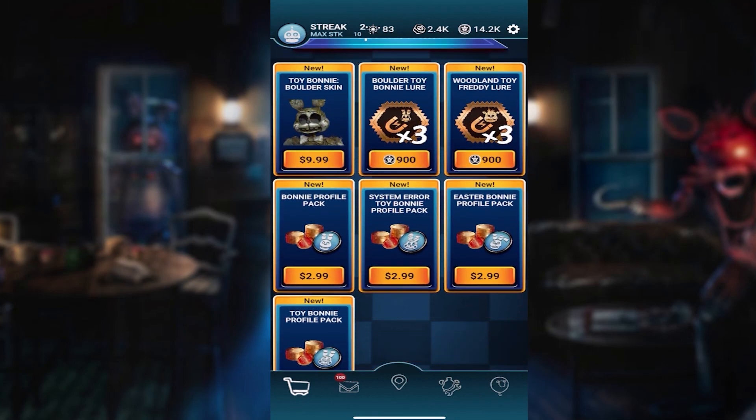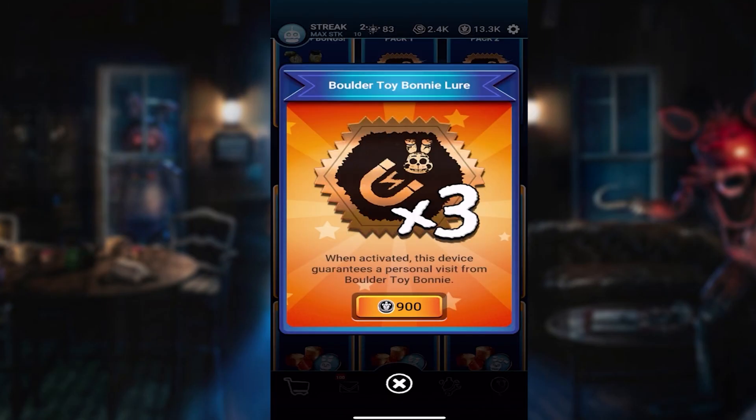Let's go ahead and purchase this new skin. We want to get some lures here. I just want to get a few — only a few lures. Wait, that wasn't even the right lure. I just bought some Woodland Toy Freddy skins. Oops. Okay, so we just want to get just a few of them — probably around five, maybe six.